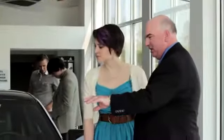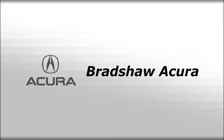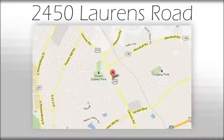Test drive this BMW X5 today. We believe the cars we offer are the highest quality and ideal for your life needs. We look forward to doing business with you. We're at Joe Acura at 2450 Lawrence Road.